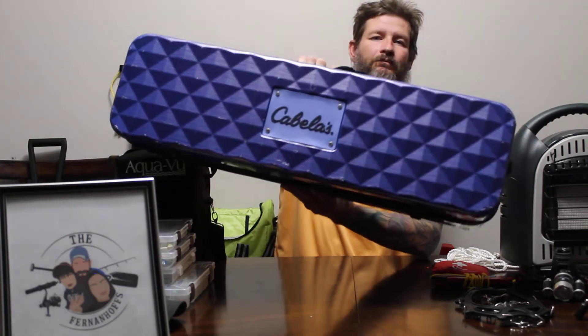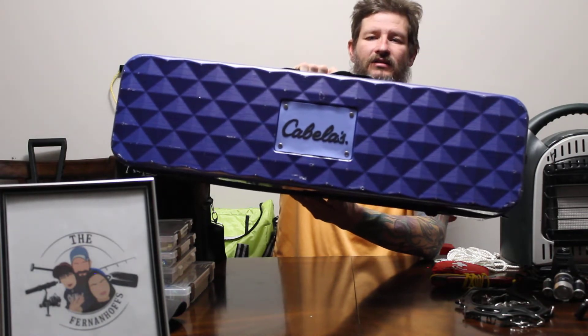The only thing is, panfish aren't real shy about the camera, but bigger fish like whitefish, lake trout — they kind of shy away from the camera. A good quality fishing rod holder case to get your rods out onto the ice and off the ice safely.